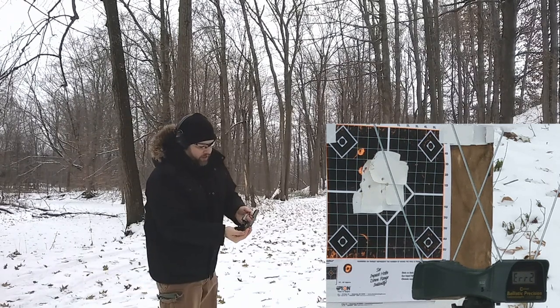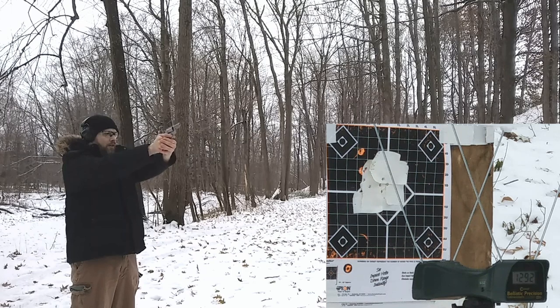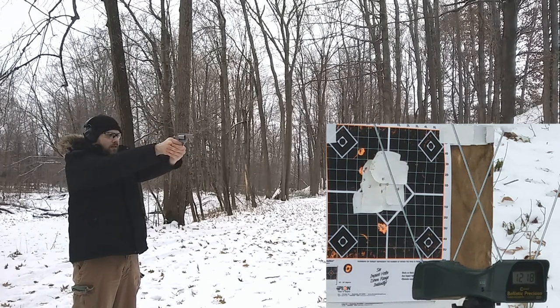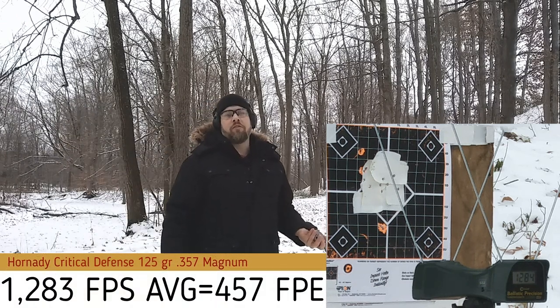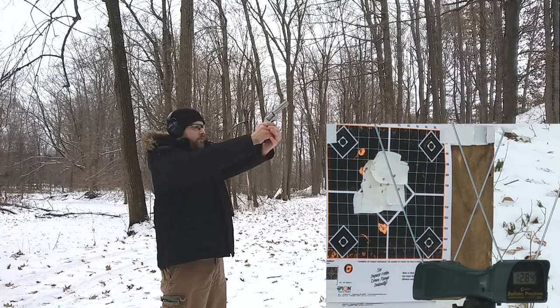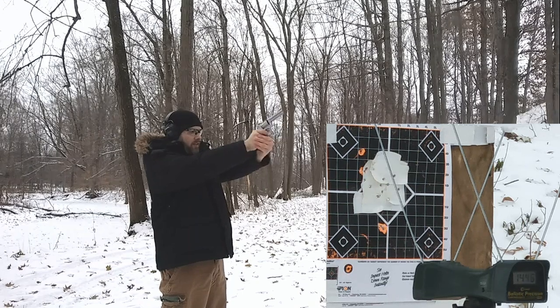Getting 1333, then running more rounds: 1292, 1218, 1284. It met my expectations — I had assumed around 1100 feet per second but it's getting really good velocity. Out of curiosity, I ran a couple through the four-inch barrel and got 1431 and 1446 feet per second.